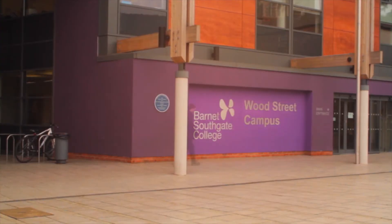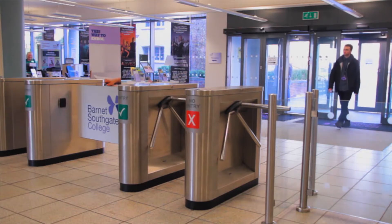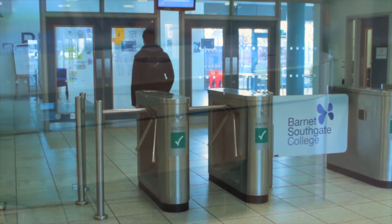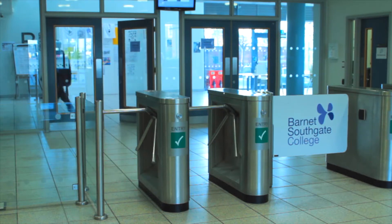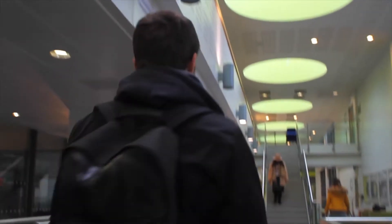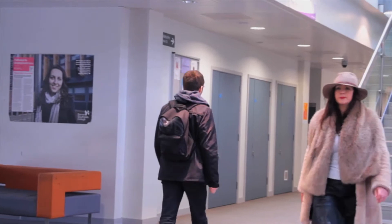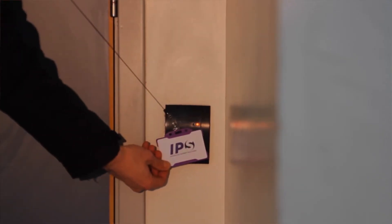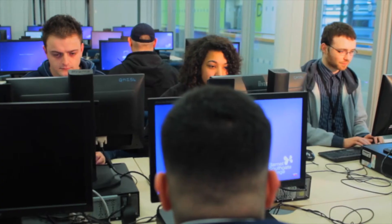When arriving at college, I know that my ID card provides me with a range of functionality. It lets me open turnstiles, doors, and even mark my attendance for registers.